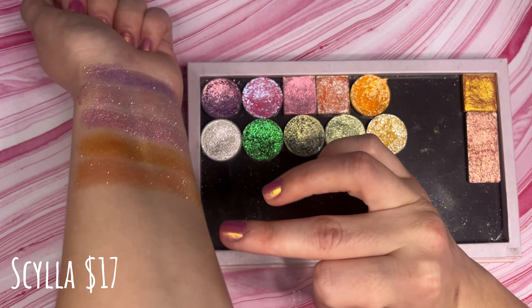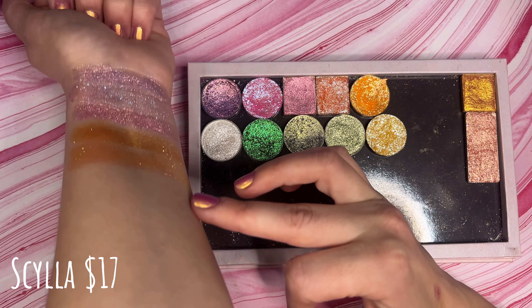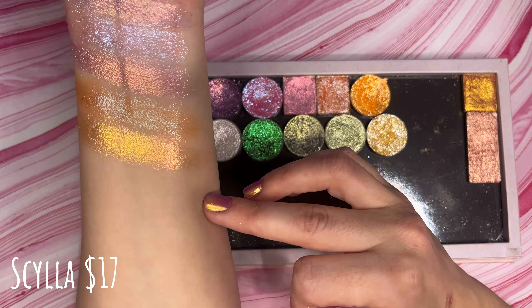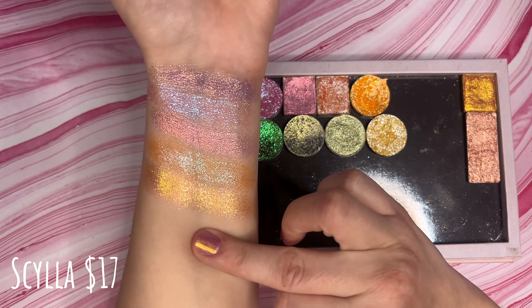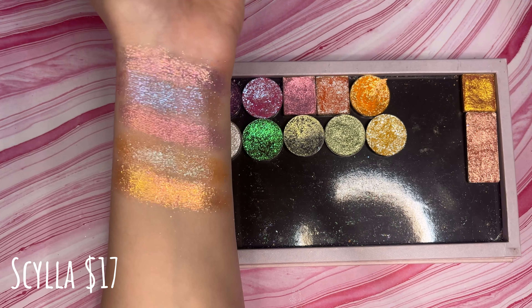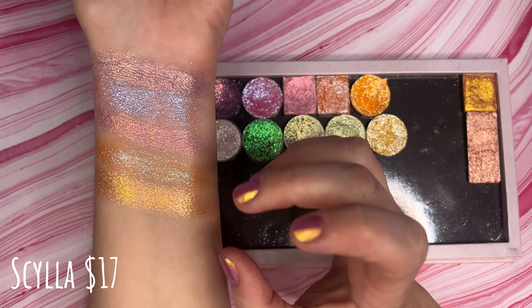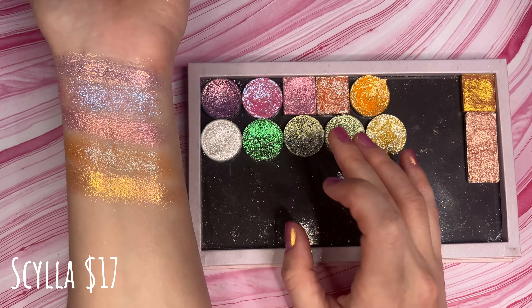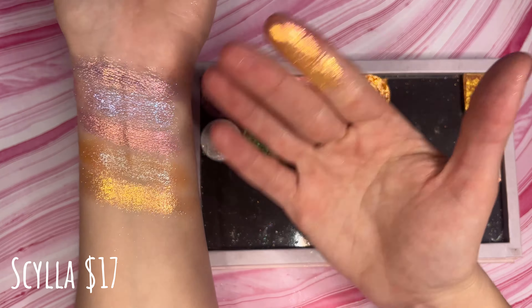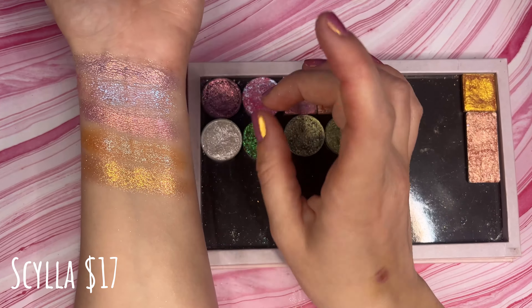Next up we have another Clionadh shade — Trinket — and I've just been wearing this shade a lot this spring. It's like a bright yellow-based orange, and on top it's got this blue-to-pink sparkle. It is just so beautiful — bright and light but also colorful — and it is just giving spring to me.